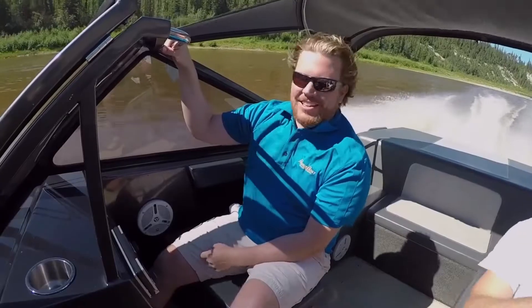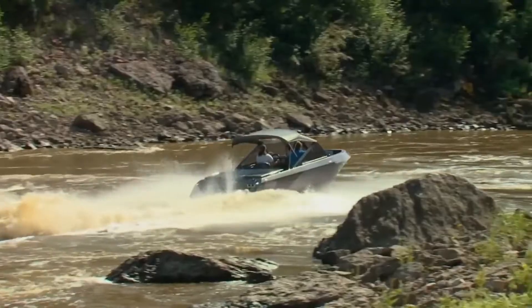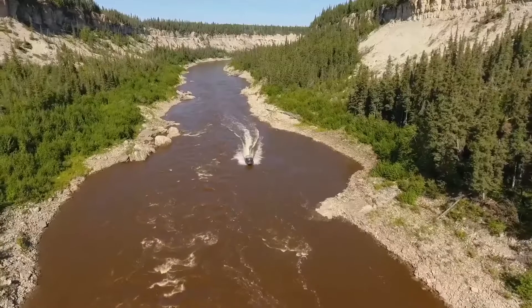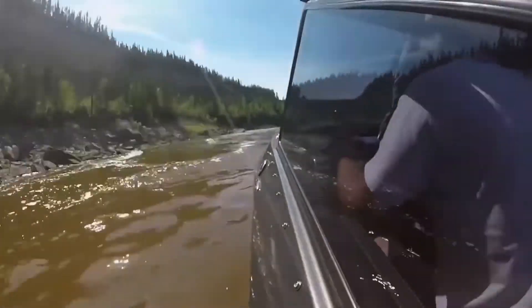Making a mistake anywhere along the river would be a problem, as you're out in the wilderness and much of it is high cliffs, so there's no shore access. In total, the trip upriver was close to 45 minutes, and I enjoyed every minute of that.